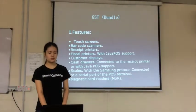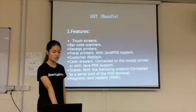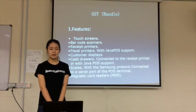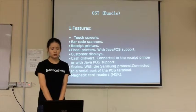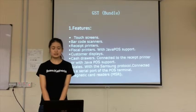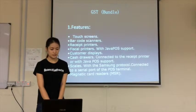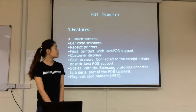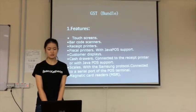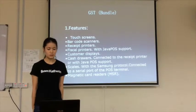Next, we will use a GST bundle. There are many features. The first one is touchscreens — employees can use the touchscreen to control the cash machine. The next one is barcode scanners, which save time and can reduce mistakes. And then there are receipt printers, which make it easy and faster to give customers a receipt.